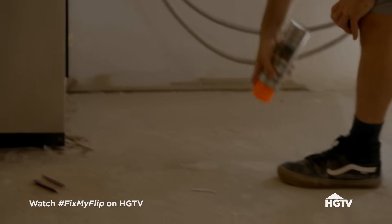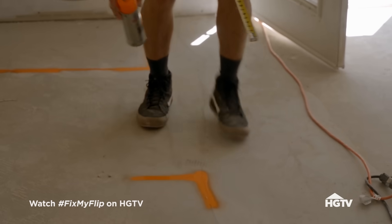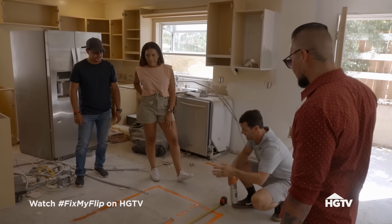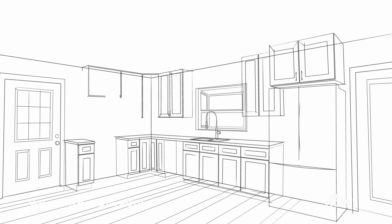The one thing this kitchen has always lacked was a nice center island. You know it's going to be gorgeous. Twelve-inch overhang there — that would be six feet. There you go. I like it. Okay, that's it, it's done.